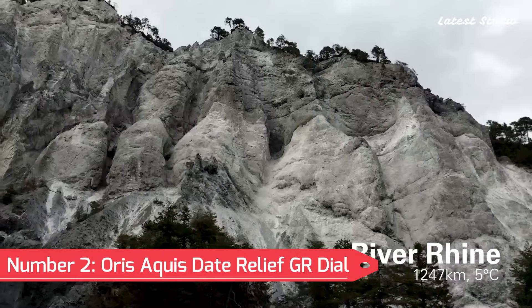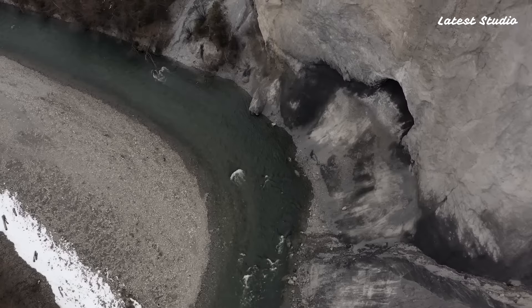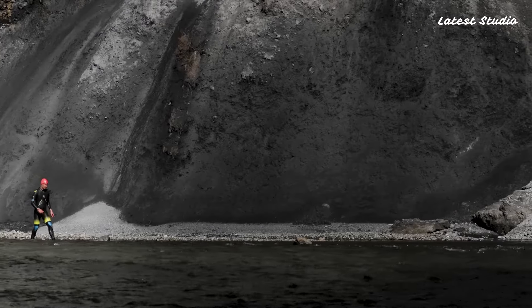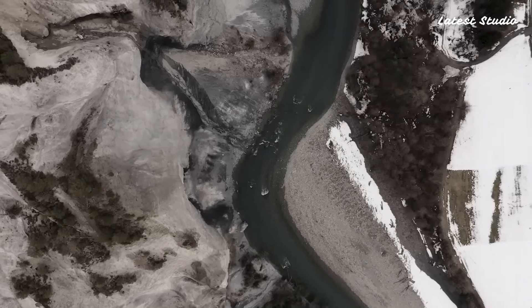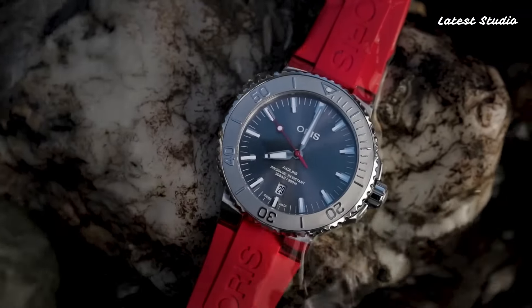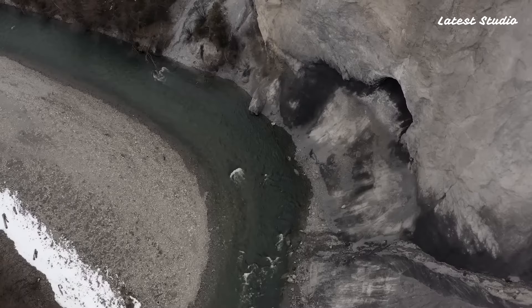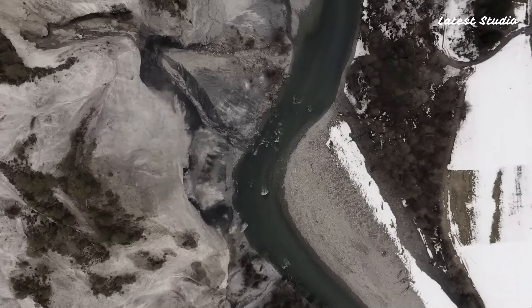Number 2: Oris Aquis Date Relief Grey Dial — inspired by endurance swimmer Air Brahm's efforts to raise awareness for freshwater importance. Featuring a sleek design with a noble cause, the sunburst gray dial represents stormy seas, and the red seconds hand symbolizes Air Brahm's passion. With a relief bezel adding depth, the Oris Calibur 733 powers this watch, offering reliability and accuracy. Water-resistant to 300 meters, it's a perfect blend of design and purpose.